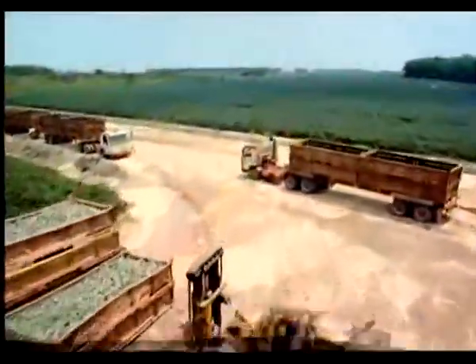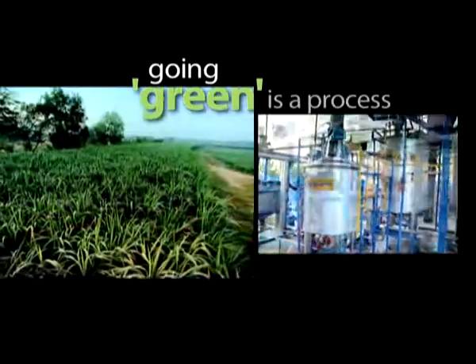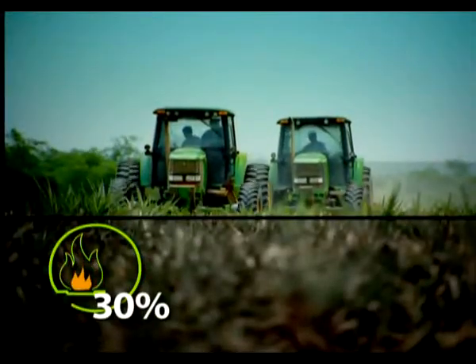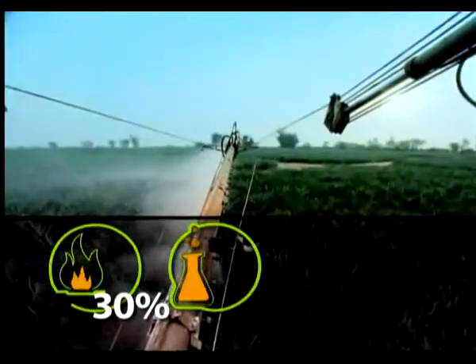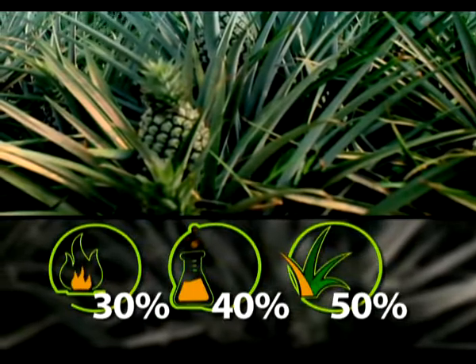Every harvest amply demonstrates that these green practices are literally bearing fruit. Going green is a process, not a one-time project. Over the next five to ten years, top management is planning to go even greener — decreasing fossil fuel usage by 30% and replacing it with renewable energy, decreasing the use of inorganic fertilizer by 40%, and increasing yield and quality by 50%.